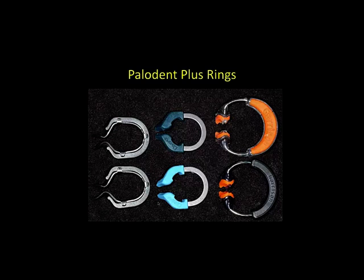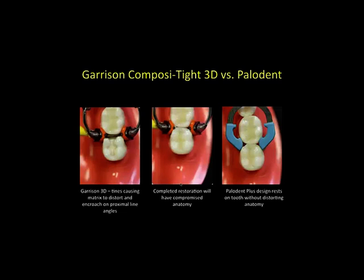The Paladin Plus system comes with rings, matrices, wedges, and wedge guards. Comparing systems — the older Paladin system, the Garrison system, and Paladin Plus — they can all work, but with some systems the matrix can distort or encroach on proximal line angles. With Paladin Plus, the form is more finished and doesn't push into too small an area, giving a more natural-looking restoration.